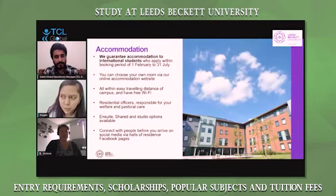We also have a range of accommodation options. We have around seven accommodation halls, and we guarantee international students accommodation for those who apply between 1st February to 31st July. The room options are en suite, shared, and studio, so students can choose according to their needs. There's free Wi-Fi, easily accessible to the city and campuses, and you can connect with students from your halls of residence via our Facebook pages. I've also lived in the university accommodation myself, so I had a good idea about my flatmates when doing shared accommodation, which was very helpful.